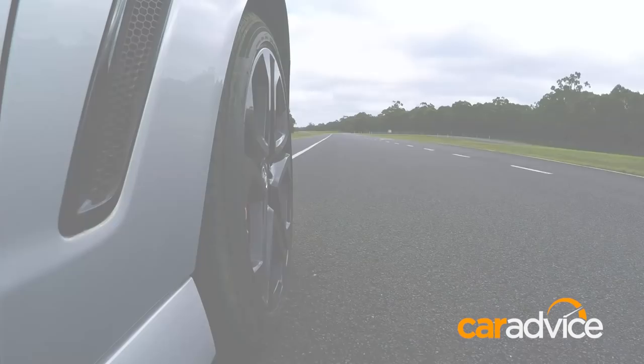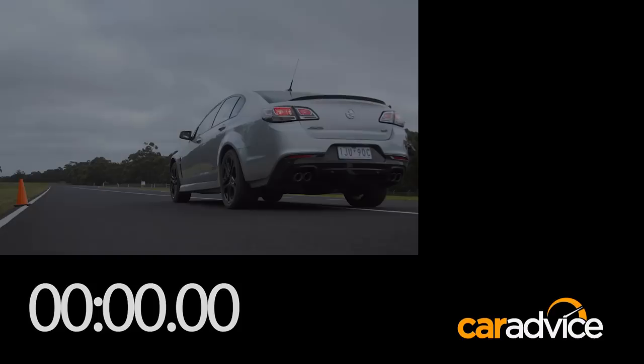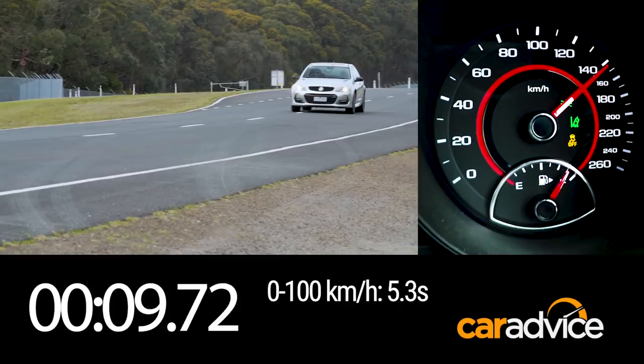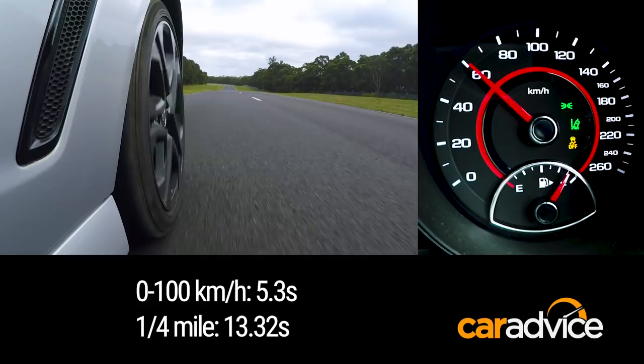Given the Commodore doesn't have launch control, it takes a little bit more effort to get it cleanly off the line, but after three shots we finally managed to get there. 5.3 seconds to 100km/h and 13.32 seconds over the quarter-mile — that's a full half second or so slower on both counts for the Aussie icon.